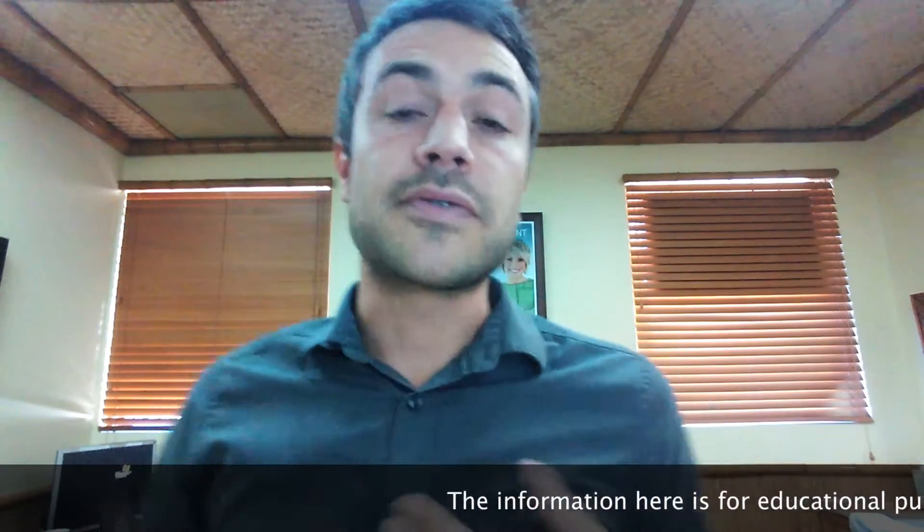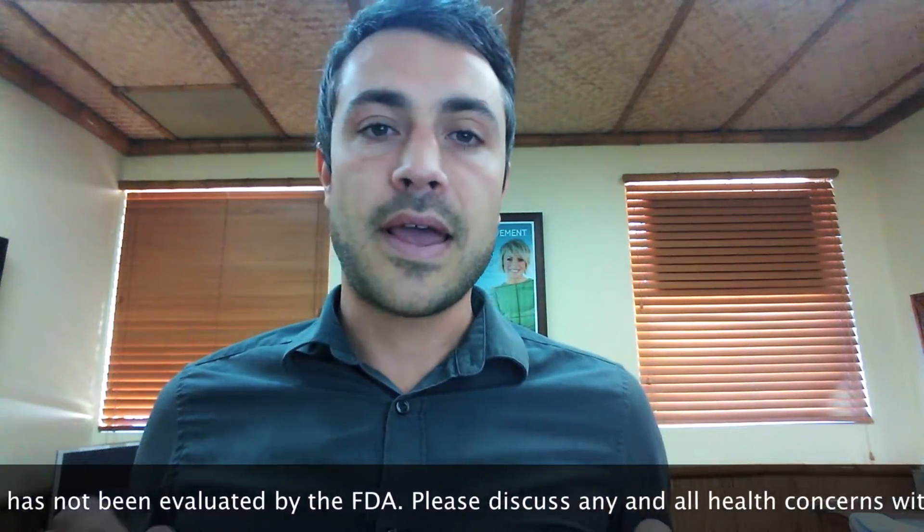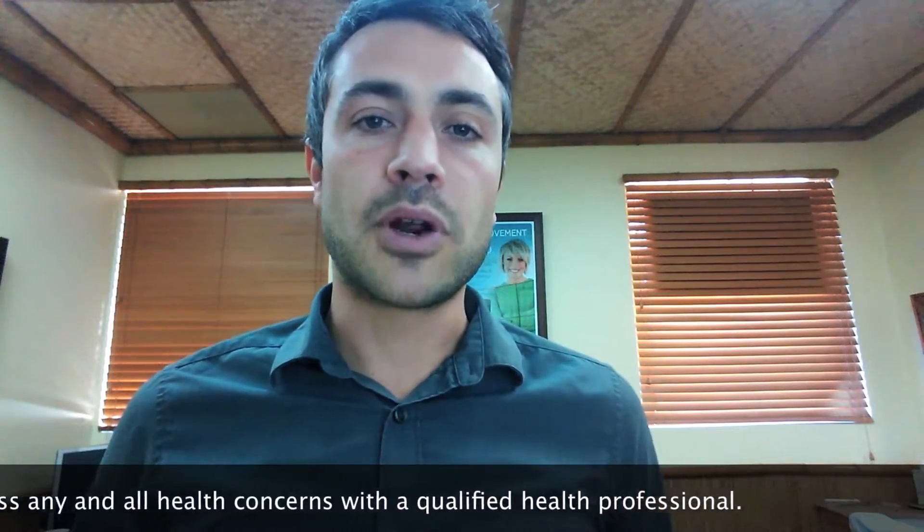For those of you who don't know what Quicksilver Scientific is, it's a company that was started by Dr. Christopher Shade, who is the world's leading, most knowledgeable expert on mercury detoxification.